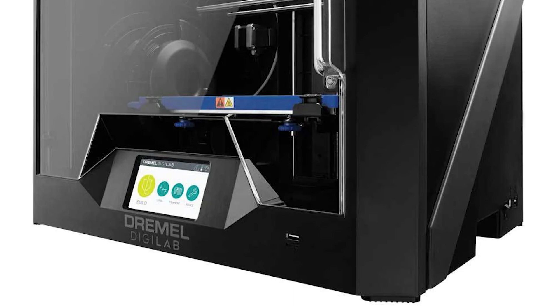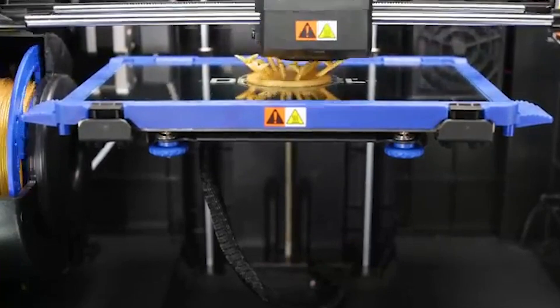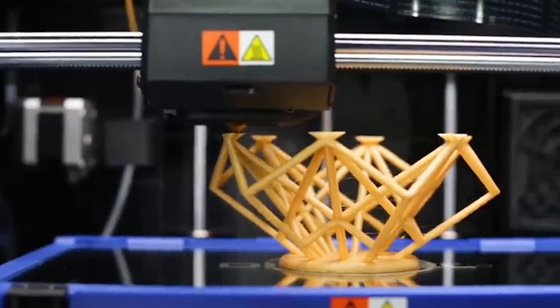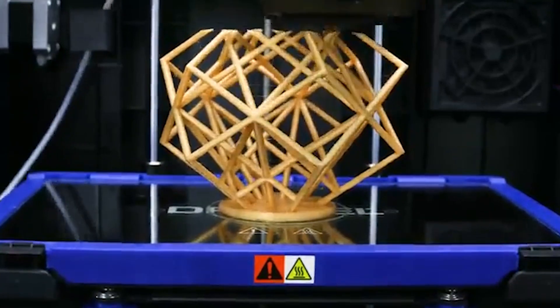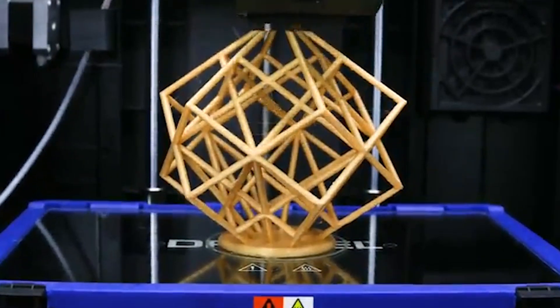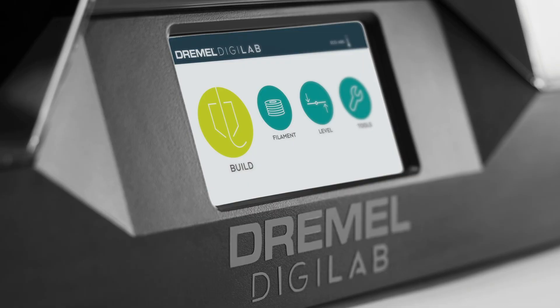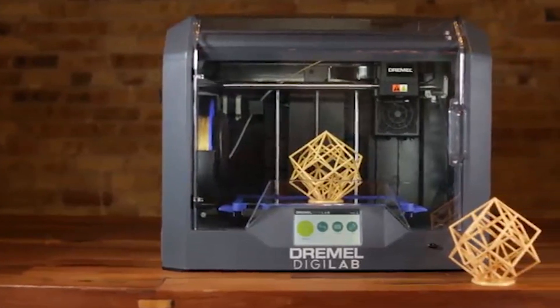The print size is 254 x 152 x 170 mm, which is decent for an FDM printer. The printer also has a filament detection system, a removable glass bed, and a semi-enclosed chamber. The Dremel Digilab 3D4501 is ideal for printing functional and durable parts, such as gears, brackets, and enclosures. The printer costs around $1,800, which is a bit pricey for its features and size. However, the printer also has advantages such as ease of use, reliability, and customer support. The Dremel Digilab 3D4501 is a great choice for beginners and professionals who want to print with different materials, but not for those who are on a tight budget.